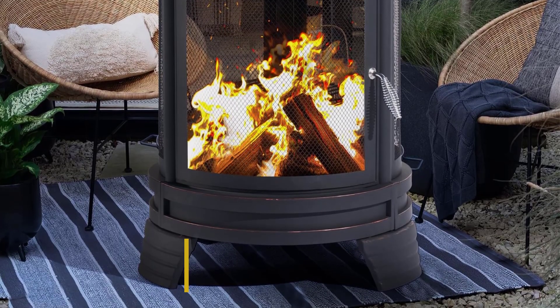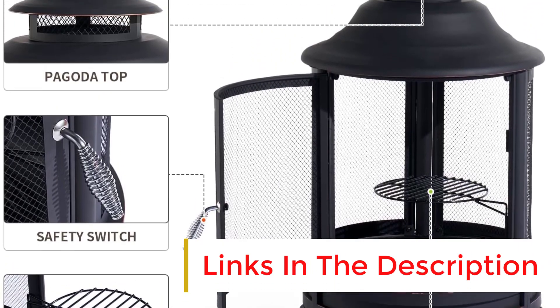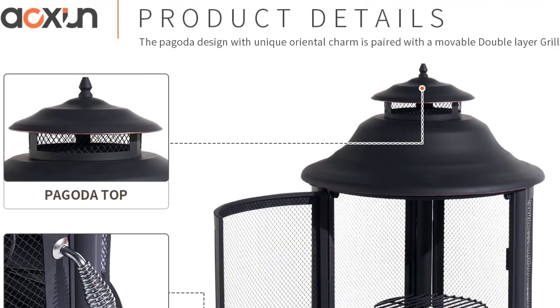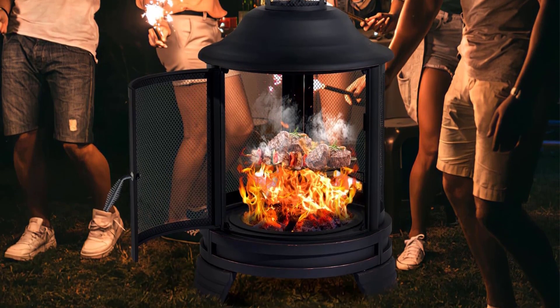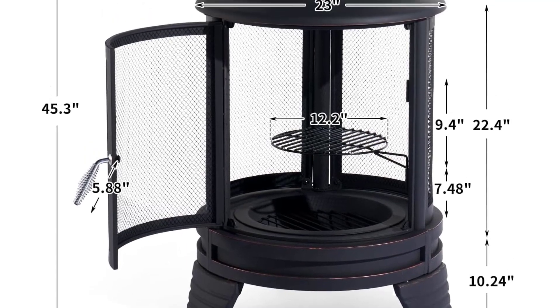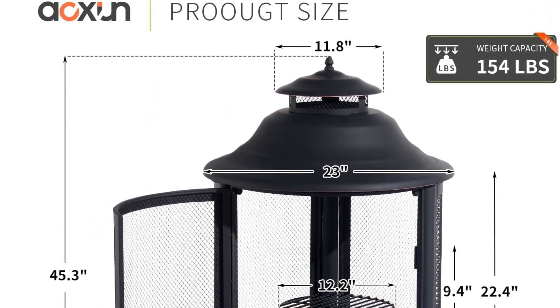Say goodbye to smoke-stung eyes, as the chimenea is designed to divert the smoke up and away from your guests, allowing everyone to enjoy the warmth without any discomfort. The swivel and removable cooking grate are convenient for even heating and easy food handling. Assembly is a breeze and the ashtray makes cleaning up a quick and hassle-free task. Create memorable moments with friends and family while enjoying the warmth and ambience of the Aoshuan Outdoor Fireplace.